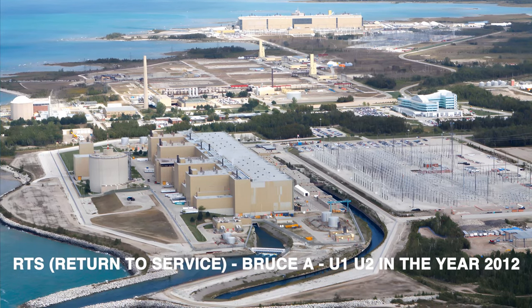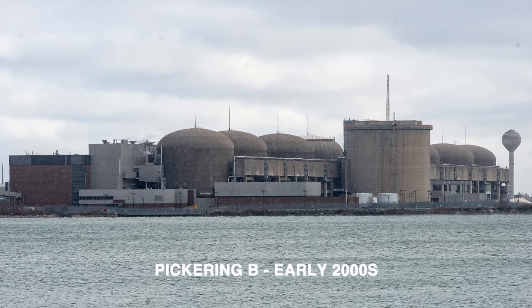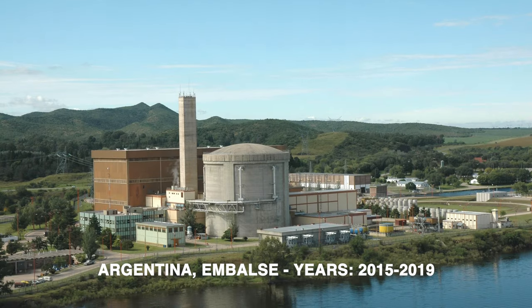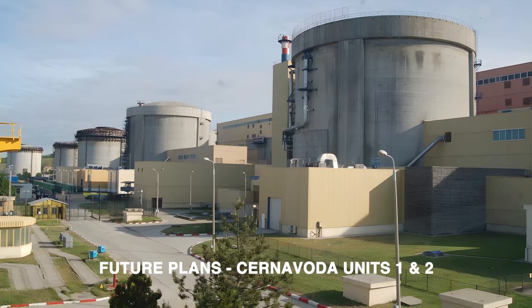Here is a list of successful refurbishment campaigns for CANDU reactors: Bruce A units 1 and 2 Return to Service in 2012; Wolsong in Korea — four units refurbished from 2009 to 2012; Pickering A refurb in 1980; Pickering B — four units refurbished in the early 2000s; Point Lepreau in New Brunswick from 2008 to 2012; Argentina's Embalse CANDU, refurbished from 2015 to 2019; and Darlington unit 4, from 2016 to 2026. Future plans include Cernavoda units 1 and 2, and potentially other CANDU units such as Pickering B again.